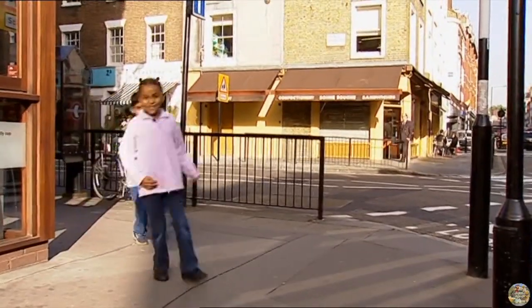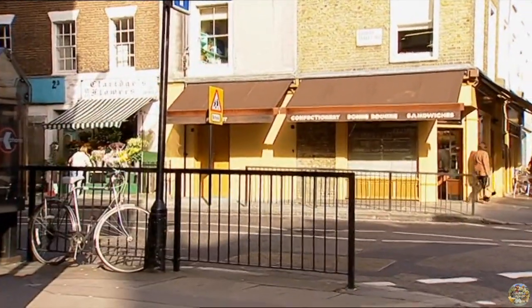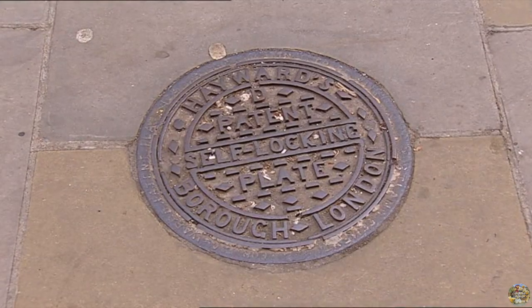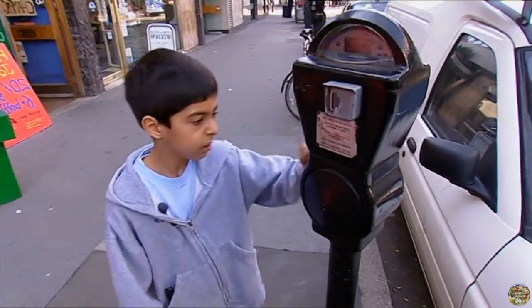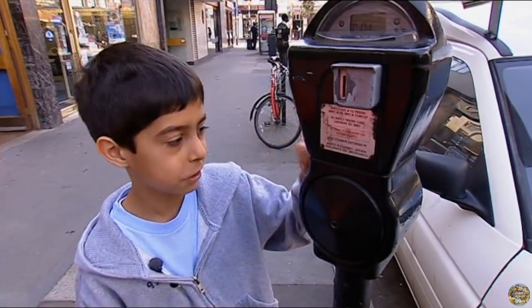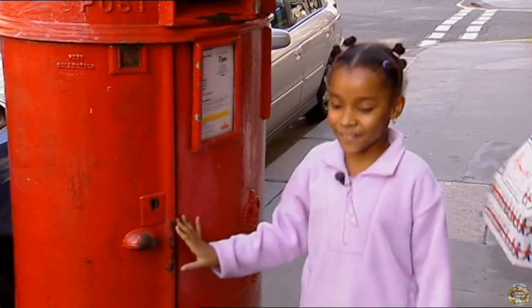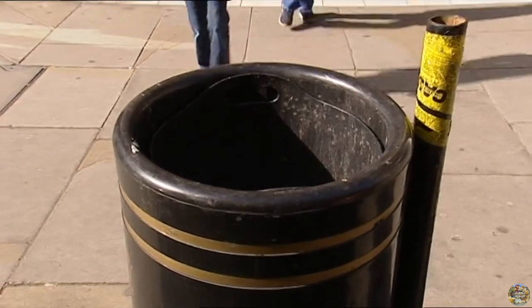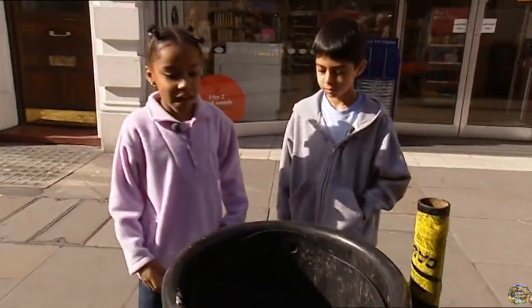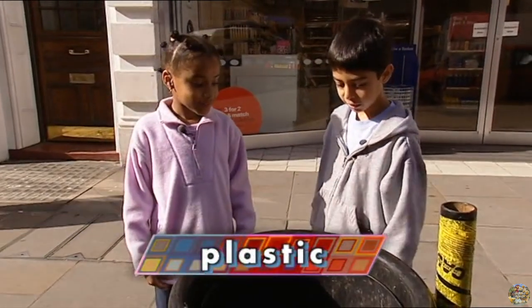Hello, Fanny. Hello, Callum. Hello, Pod. Let's play What's It Made Of? This parking meter is made out of metal. How do you know? Because it's rock solid. This is made out of metal, too. This waste bin looks like metal, but it's actually plastic. How do you know? It's softer than metal.